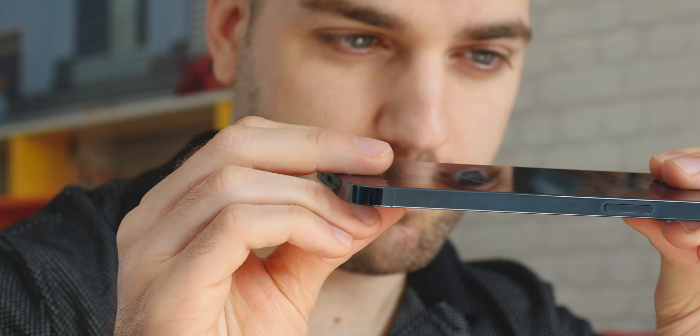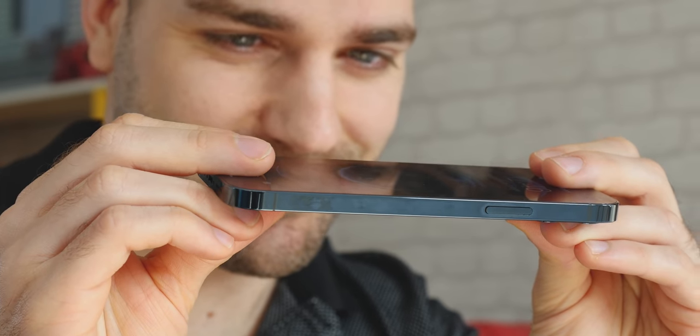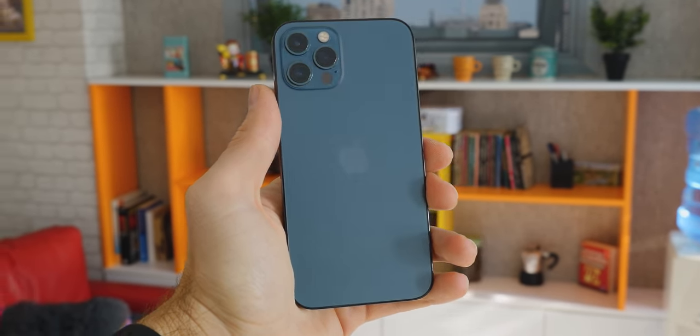After several generations of steady bulking, the iPhone has finally gone on a cutting diet. It's become a bit thinner and lighter than the 11th generation, but not by much. Overall, the footprint of the iPhone 12 Pro has been reduced, which is a welcome improvement.